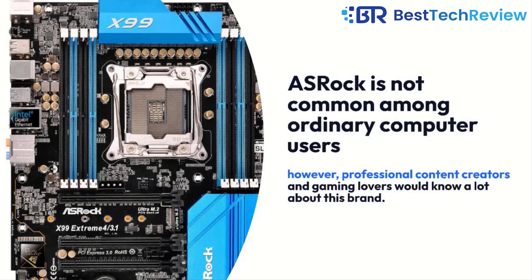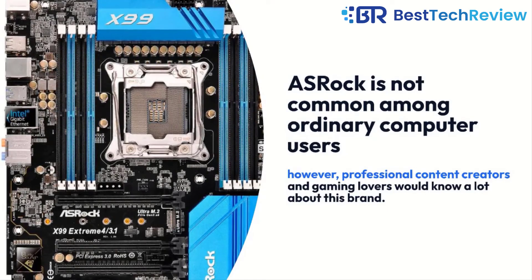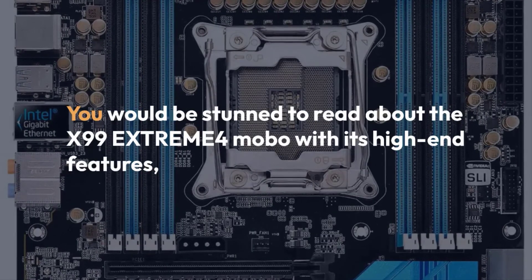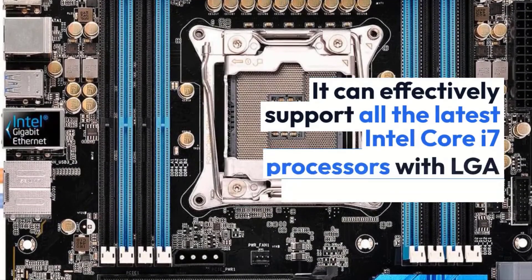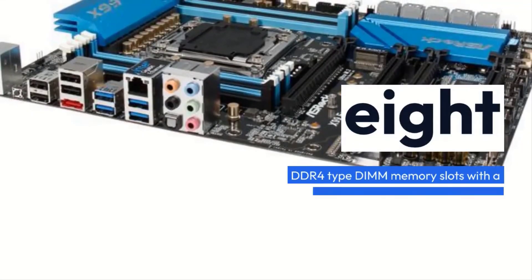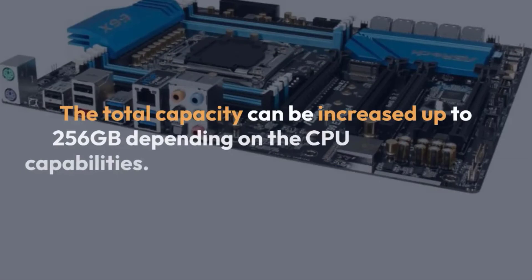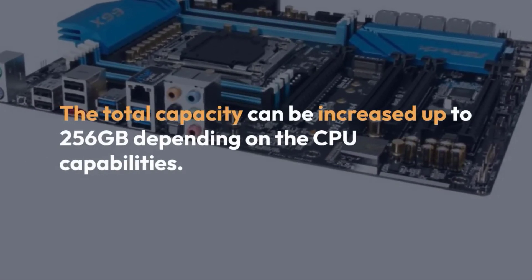ASRock is not common among ordinary computer users. However, professional content creators and gaming lovers would know a lot about this brand. You would be stunned to read about the X99 Extreme 4 MOBO with its high-end features, still at an affordable price. It can effectively support all the latest Intel Core i7 processors with LGA 2011-3 type socket. The quad-channel memory architecture allows it to accommodate 8 DDR4-type DIMM memory slots with a memory frequency of 3000MHz. The total capacity can be increased up to 256GB depending on the CPU capabilities.